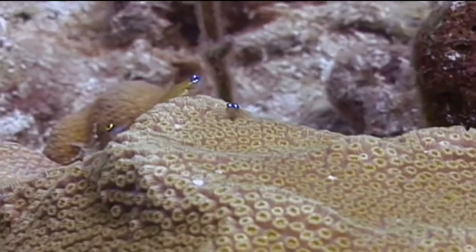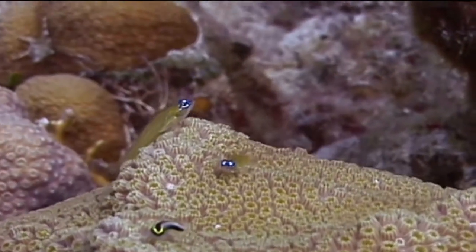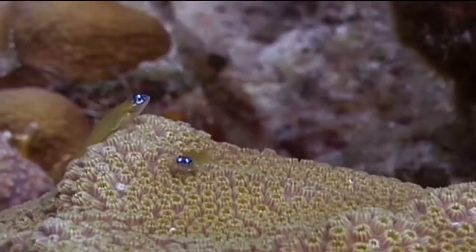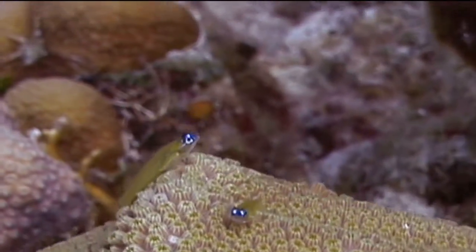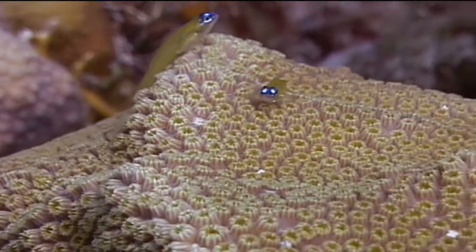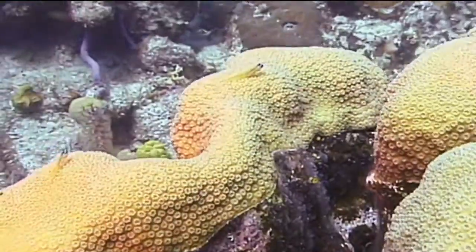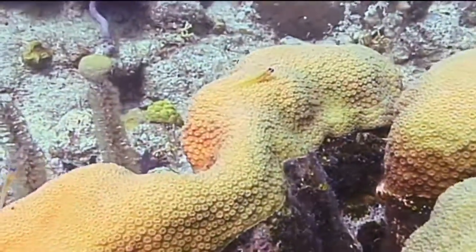Peppermint gobies can be seen on coral heads in the depth range of 40 to 130 feet. Peppermint gobies feed on the external parasites that are found on other fish. Larger fish will swim over the coral head where the goby lives and hover motionlessly while the peppermint goby swims over the larger fish's body, picking off the parasites.